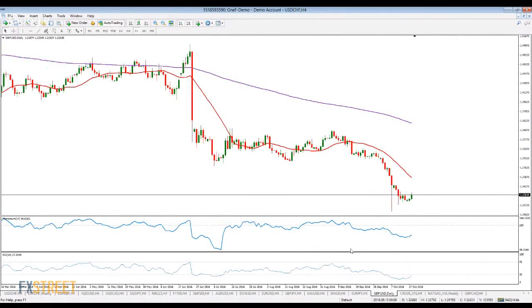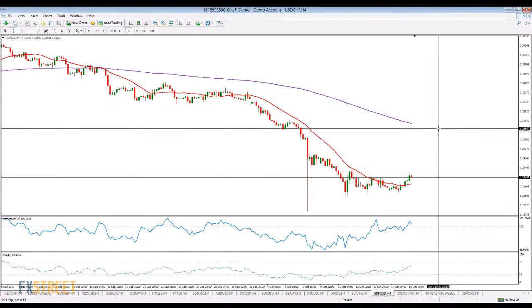Technically and fundamentally on the daily, the RSI is still in extreme oversold territory. It's extremely oversold, below 30, but the fact that there's no upward strength in here is telling me that there's no upcoming large corrective movement underway.